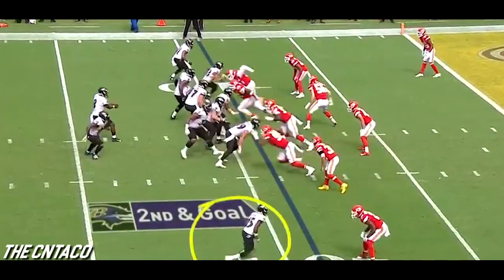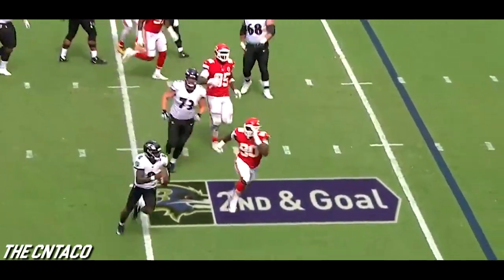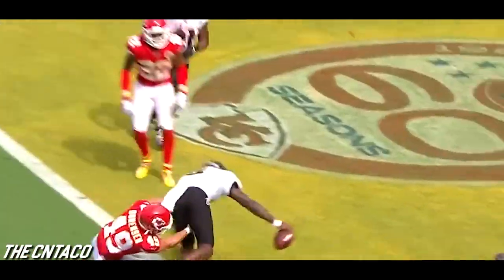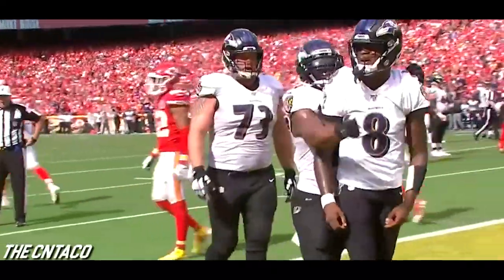There's Brown, single coverage on the outside. Shotgun — Jackson out of the pocket, Jackson trying to run for it. Jackson avoids, spins — he's in! Touchdown, Lamar Jackson!